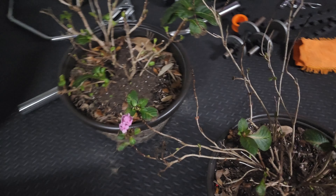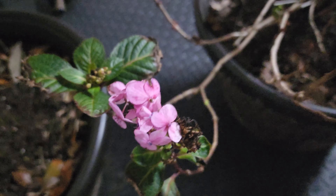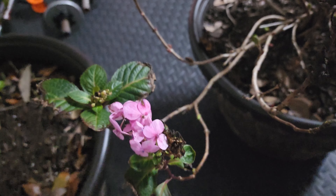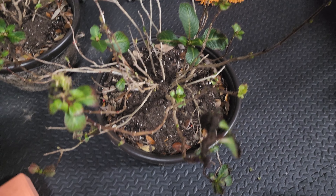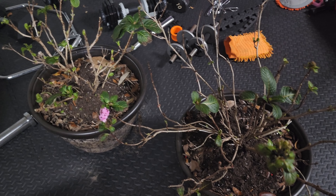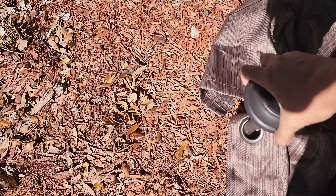Even if the buds do get frozen off, I will end up getting buds again because it will give me new blooms. But I want to keep both new and old because it's been flowering since May — and look, we are in January and we still have new blooms. So I call it endless year hydrangea, because in Florida we don't just get blooms in summer, we get it all year round.